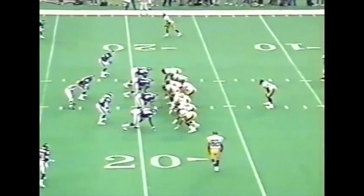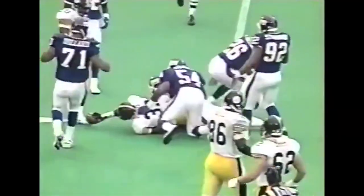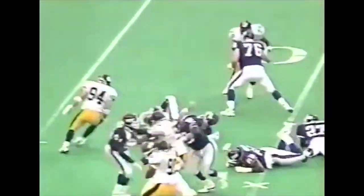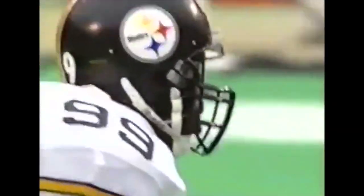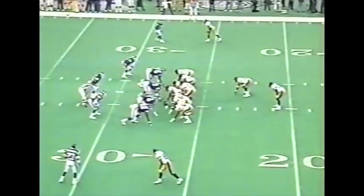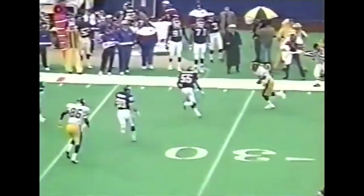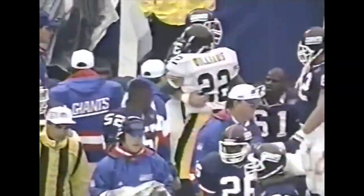They struggled with that 14-10 win last week. First down for O'Donnell. Bam Morris out to the 26-yard line. A blitzing throw — linebacker LeVon Kirkland was in almost beating the snap. LeVon out of the backfield to John L. Williams, pushed out of bounds by Buckley.